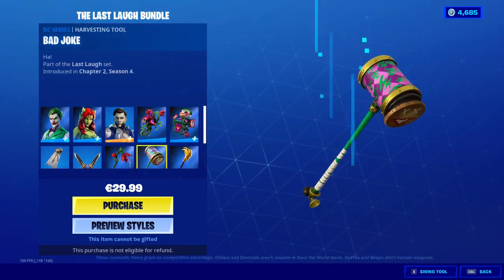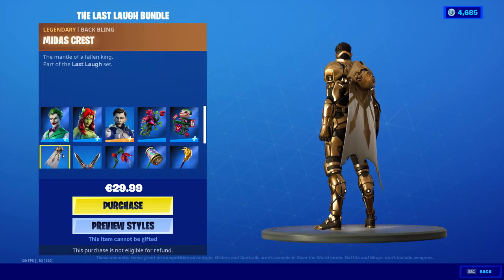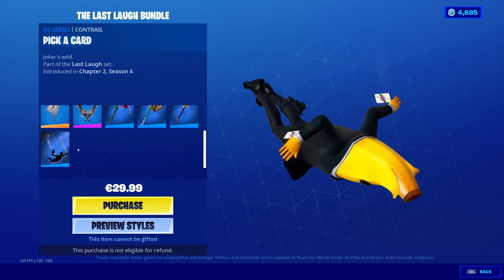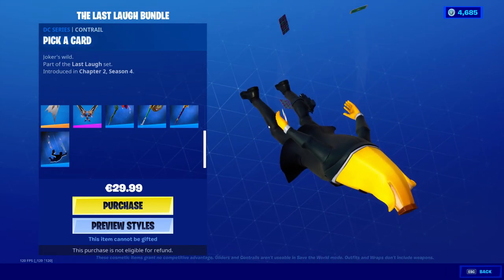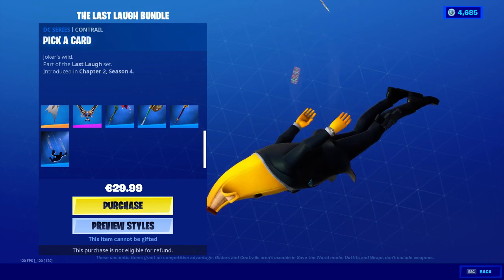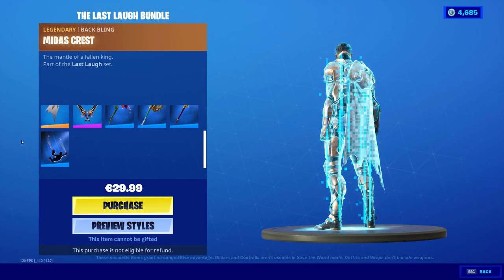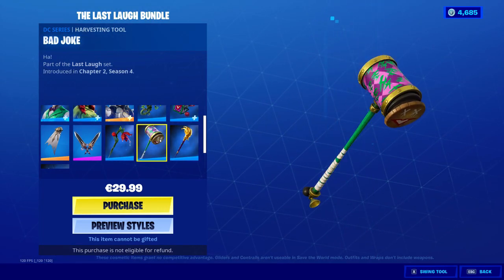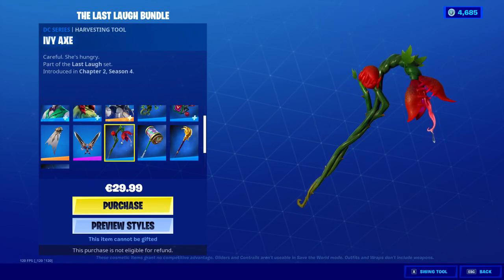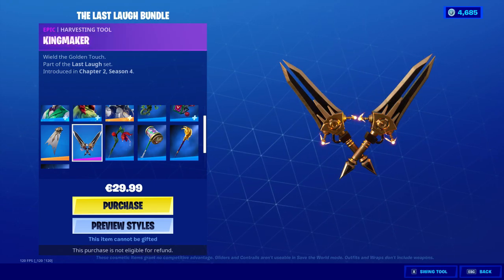So yeah, you get Midas Rex — you get a lot of back blings and little cosmetics, which is pretty good. You even get a contrail that has cards. As you guys know, the Joker does tricks and that's why we get the cards — it's called 'Pick a Card, Joker's Wild,' and that's cool. And then we have the Joker pickaxe, hella lit, and then the Poison Ivy as well.